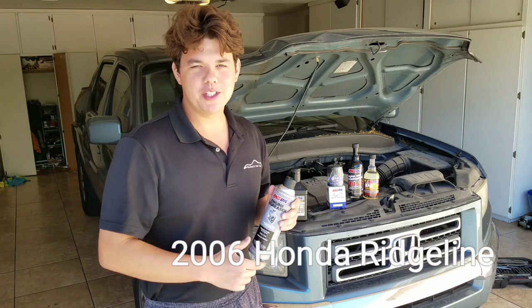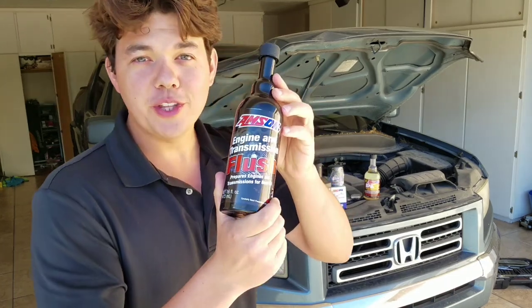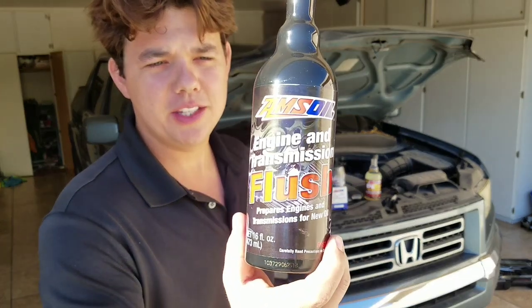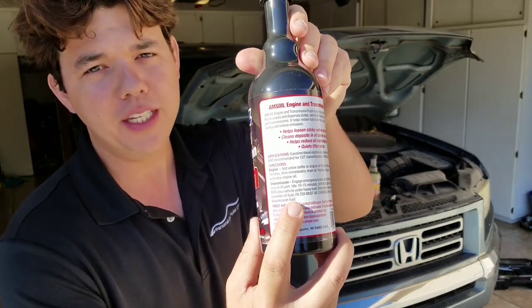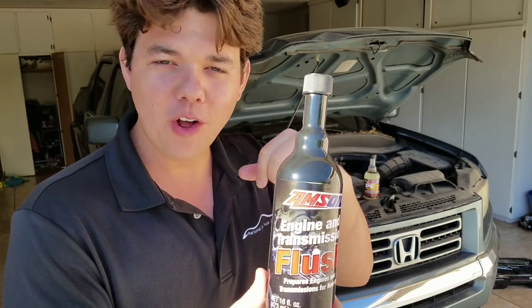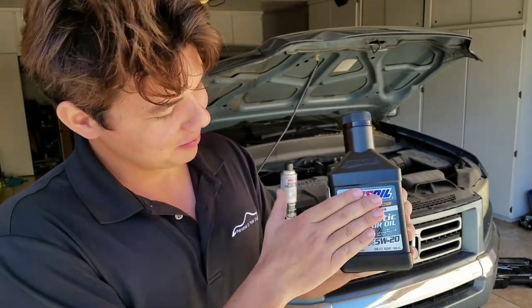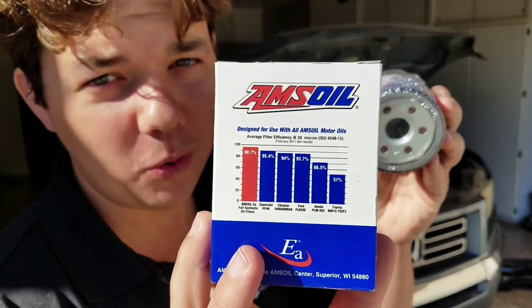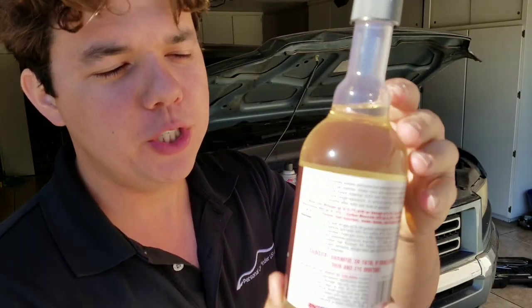Today we're going to be doing a motor oil change on this 2006 Honda Ridgeline — this is the 3.5 liter V6 — and we're going to be doing a couple of things to really step it up. We're also going to be installing AMSOIL Signature Series, which outperforms Mobile One Extended Performance by four times in turbocharger deposit testing. We're going to be putting in our EA AMSOIL oil filter. This filter is quite a bit of an upgrade over original equipment. We're also putting in our PI Performance Improver, which cleans the ethanol varnish out of the fuel system and also cleans the fuel injectors and the valves.